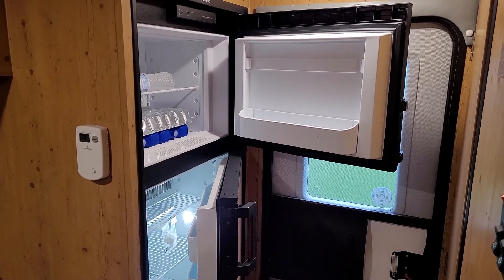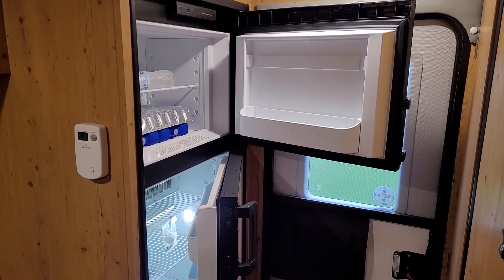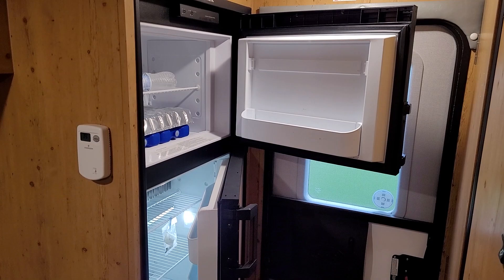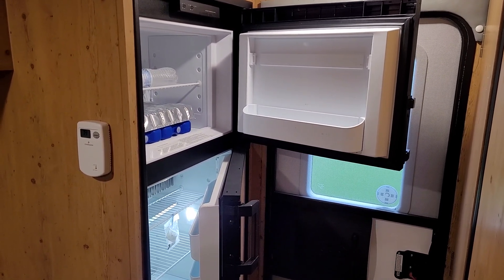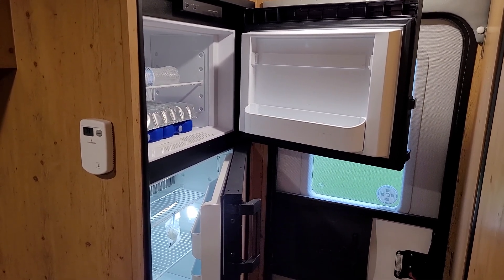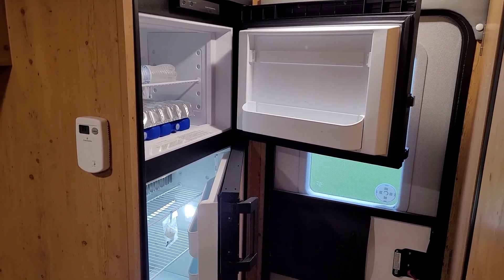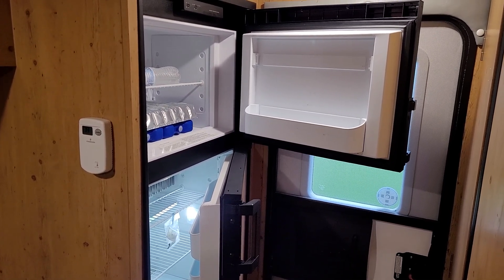By no means would this be a scientific study — this is just a curiosity project. There are a ton of factors that are going to influence how long that bottle of propane lasts: the size of the refrigerator, how often you open and close the doors, the temperature outside, the temperature inside the camper, if you're doing anything else with propane like a water heater or a furnace. Even the amount of food in the refrigerator or freezer can have an impact.